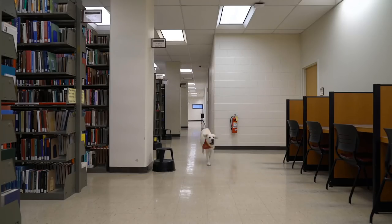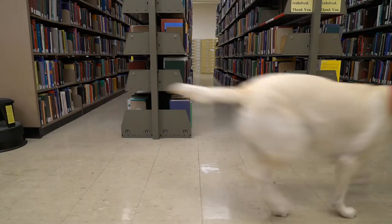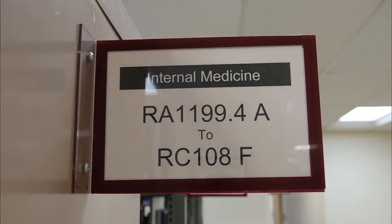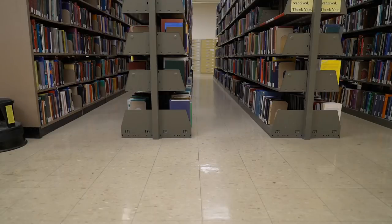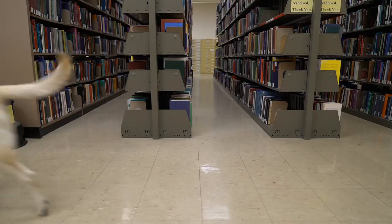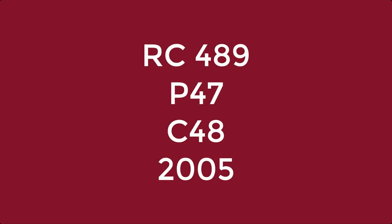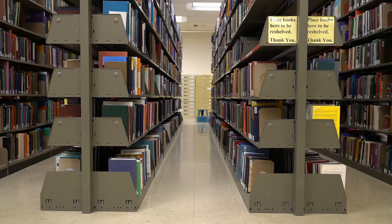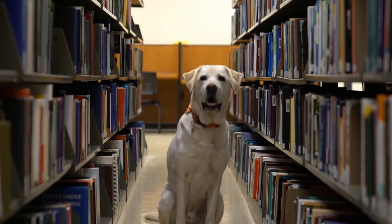Once Moose is on the third floor, he uses the tags on the end of each shelf to find the R's and then the RC's. Now he can move on to the second part of the call number: 489. This number will also be displayed on the tags at the end of the shelves. It looks like he's found the right one.